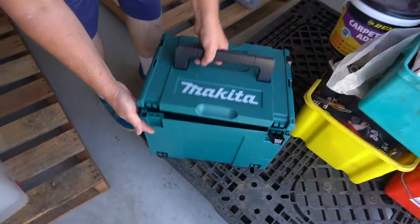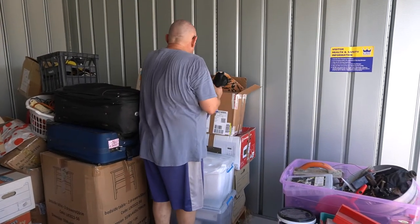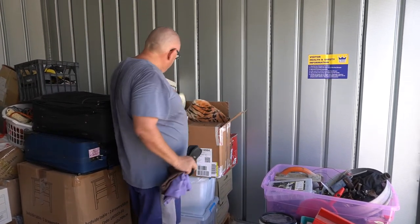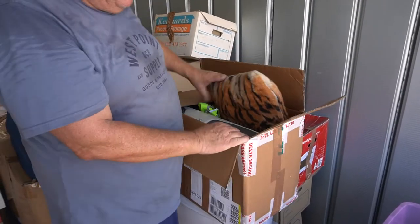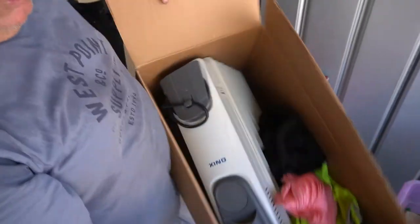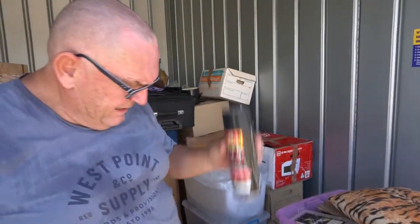Makita toolbox, but empty. Heater. Reaction heater. Spray paint. Touch-up paint for cars.